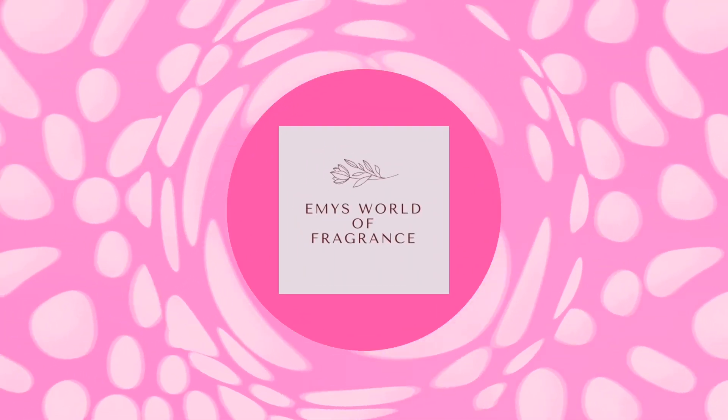Hi, welcome back to my channel. Thank you for watching and for subscribing, and if you're just visiting, please consider subscribing. We're continuing with my fragrance collection series — today is part four. This is going to be the second-to-last part; part five will conclude the series. If you haven't watched the other videos, I'll link them in the description. This part starts with the letter M.